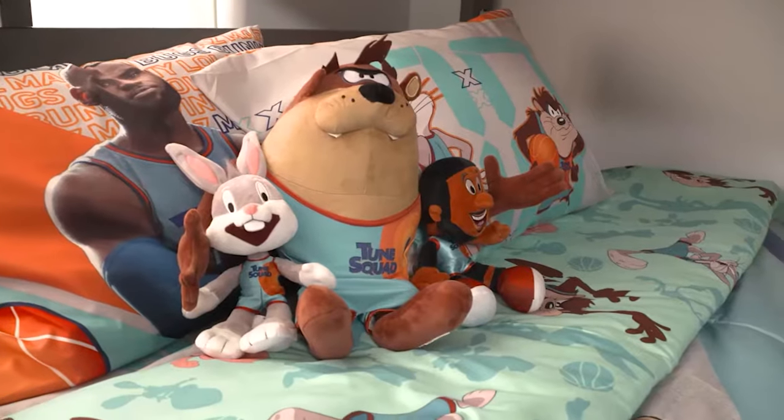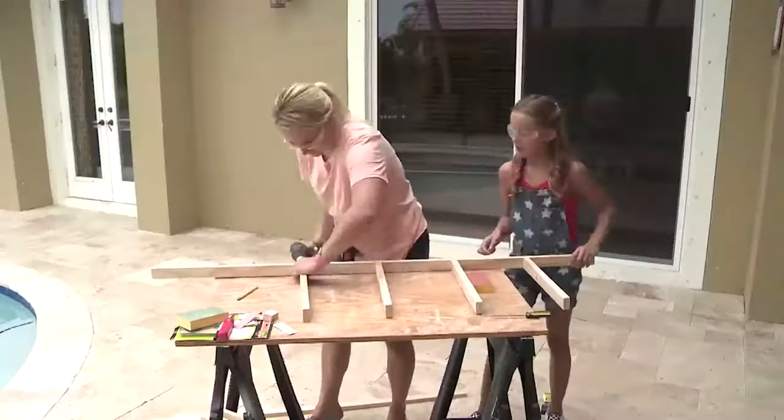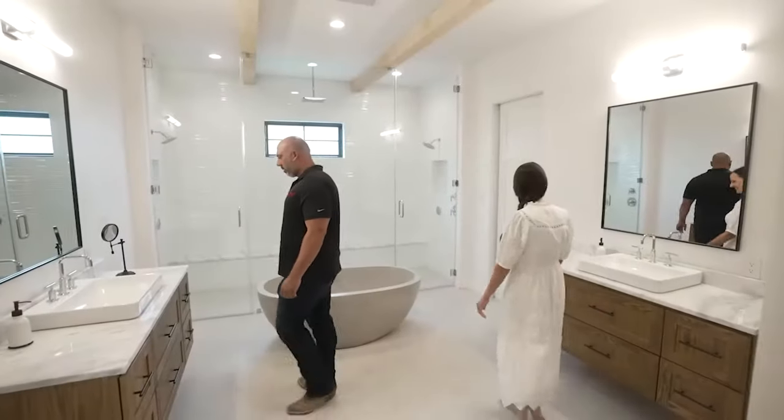Surprise! With decorating ideas, do-it-yourself projects, and step-by-step home improvements to help make every space count. Next selection that I thought would work well for your master bathroom. Yes, God.